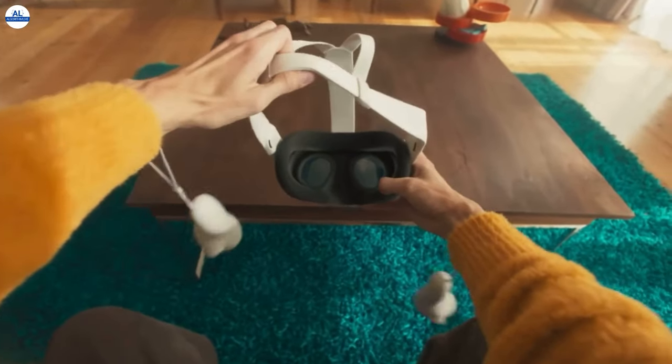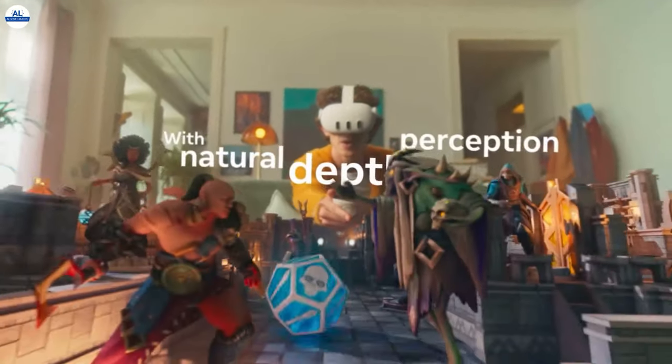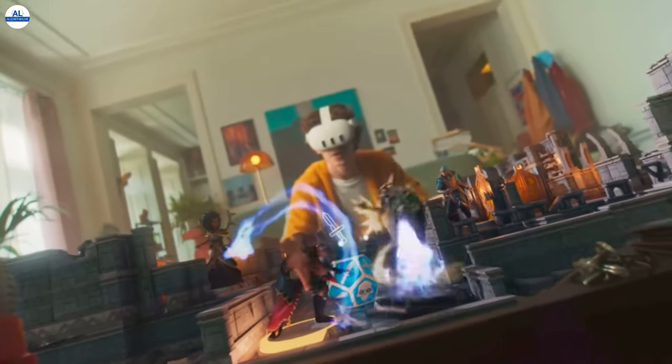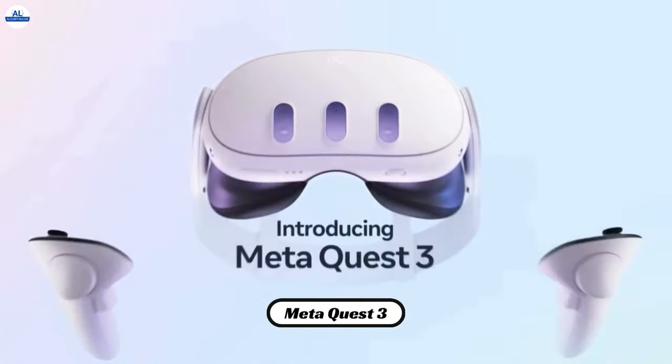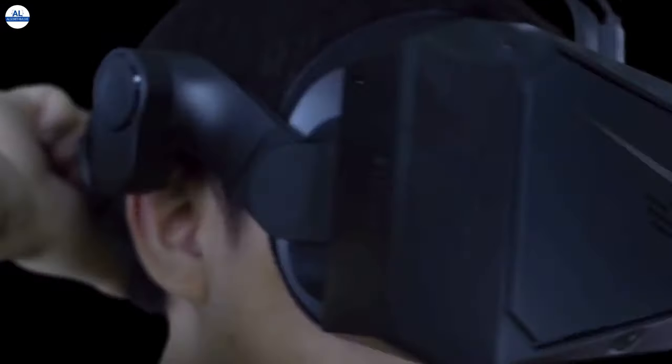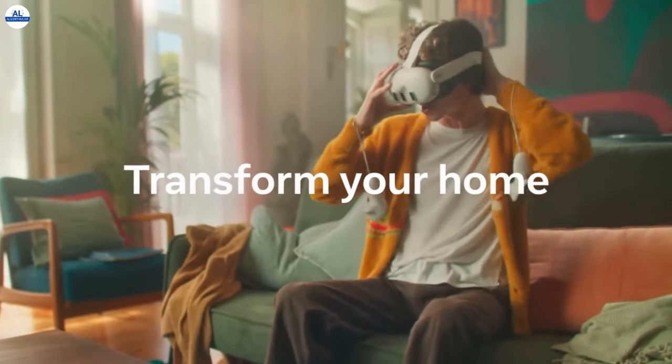Hey everyone, welcome back to the channel. Today we're diving deep into the world of virtual reality headsets with an epic showdown between the new PMAX Crystal Light and the MetaQuest 3. Both headsets promise amazing VR experiences, but which one reigns supreme? Buckle up, because we're about to break down every detail to help you choose your champion.